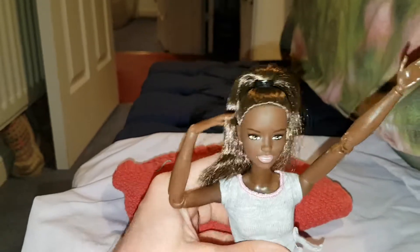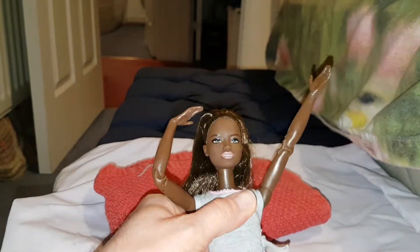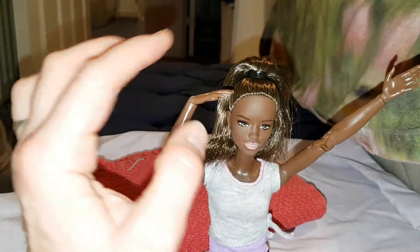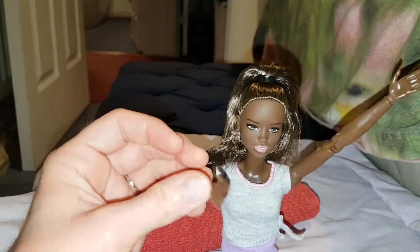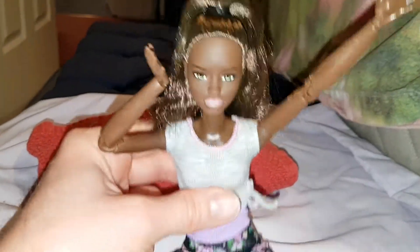She has a joint around her tummy area, and she has this little joint here too, so not being able to look down fully is not a massive problem. Obviously she can move her wrists, her elbows, her arms, the tops of her arms — she can move her knees and her ankles even have a joint, which is amazing.